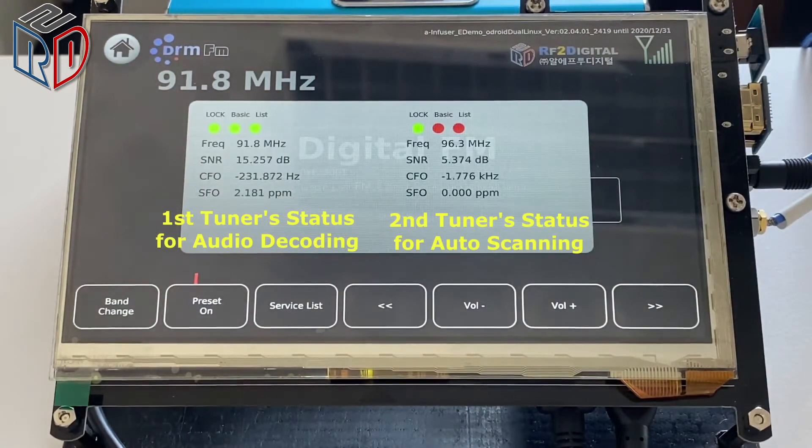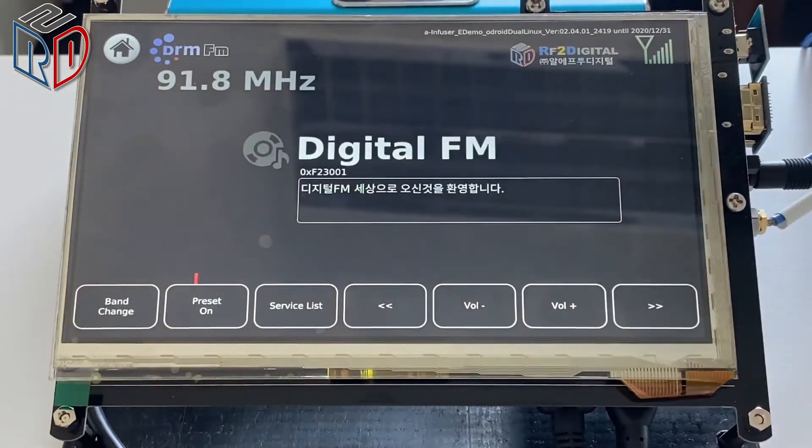In the engineering dialogue, we can see the tuner's status. Also, you can see that multi-language is possible.